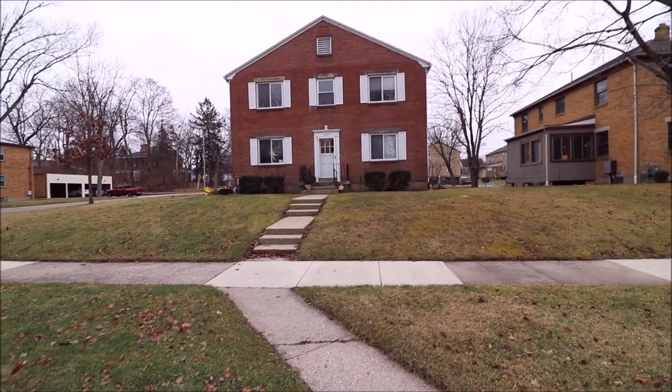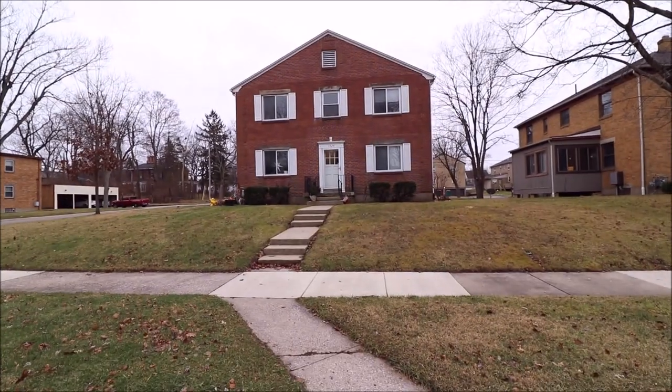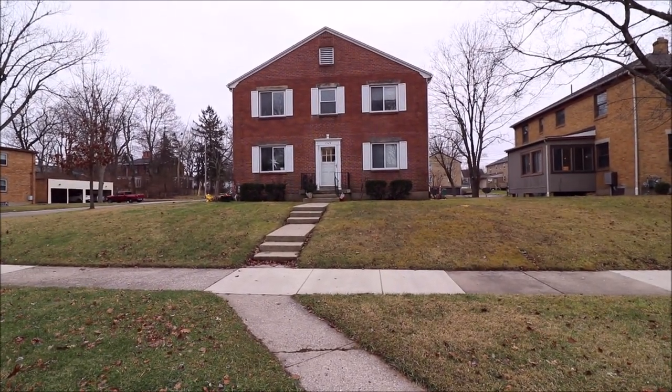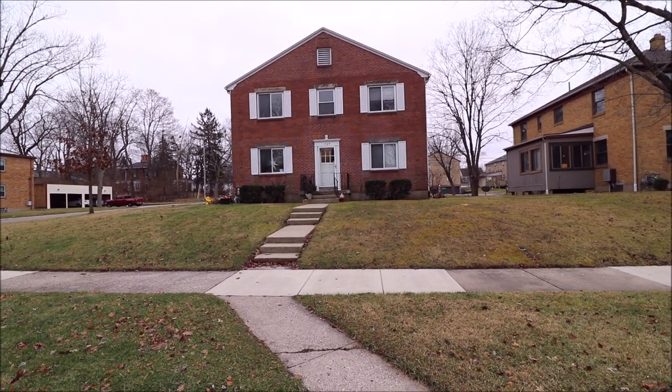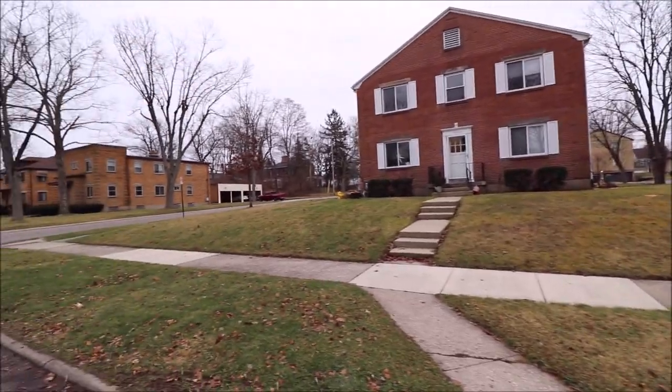We're at 1524 Glimbeck Avenue, Kettering, Ohio. This multifamily property has four one-bedroom, one-bath apartments. Large corner lot.